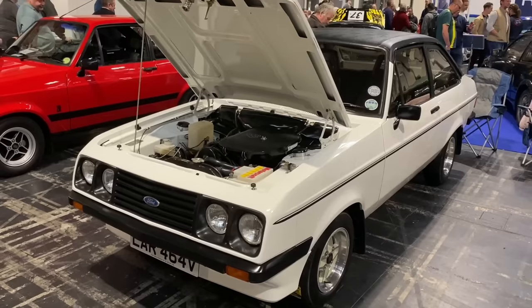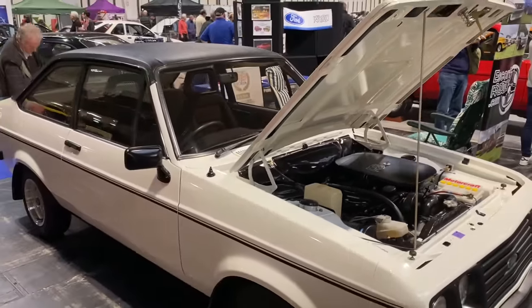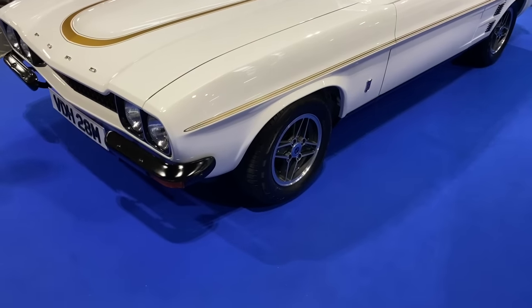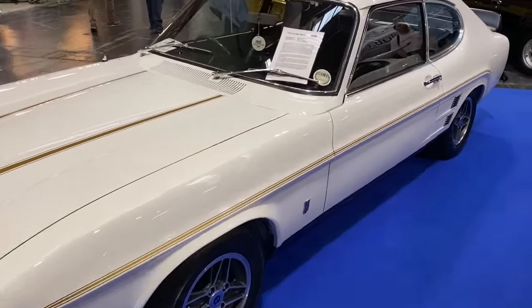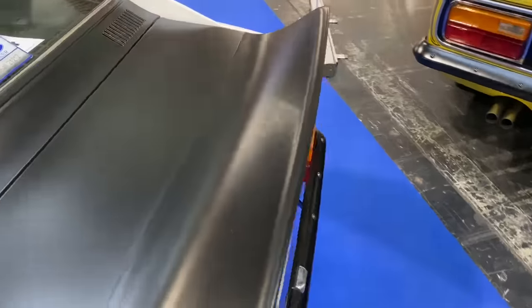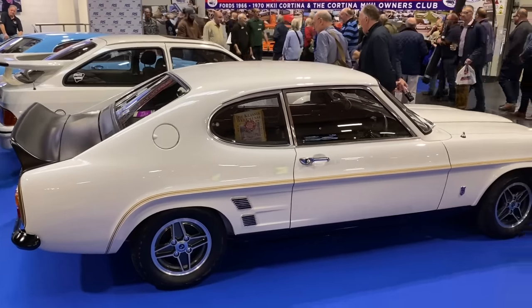Just looking like it's come off the set of The Professionals is this fabulous RS2000 — not sure if it's a Custom or not; the Custom got some additional specification. It's got the old fishnet Recaros and it looks absolutely immense. And this November 1973 Capri Mark 1 RS3100 was one of just 250 UK cars built as part of the homologation for touring car racing. Registered in December 1974 — look at the size of that spoiler. Absolutely what an immense-looking car.